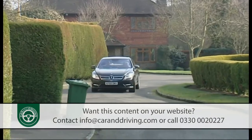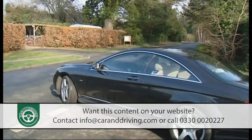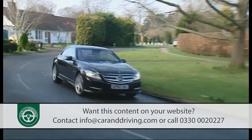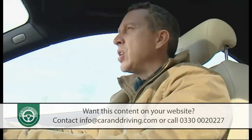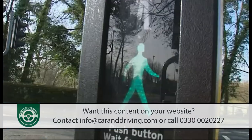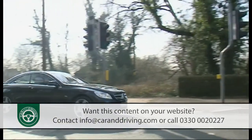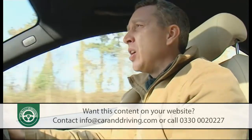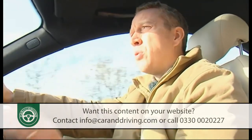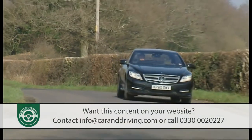The Blue Efficiency badging on this CL500 isn't just for show. Ditching the old 5.5-litre V8 in favour of a smaller 4,663 cc bi-turbo V8 has had a huge impact on fuel consumption and emissions. BlueDirect direct injection works in concert with energy-efficient control of everything from the fuel pump to the alternator, the air conditioning compressor to the power steering system, plus an eco stop-start system. The result is a 23% improvement in fuel consumption, meaning in theory you could achieve almost 30 miles to the gallon on the combined cycle — though the car still puts out 224 g/km of CO2.